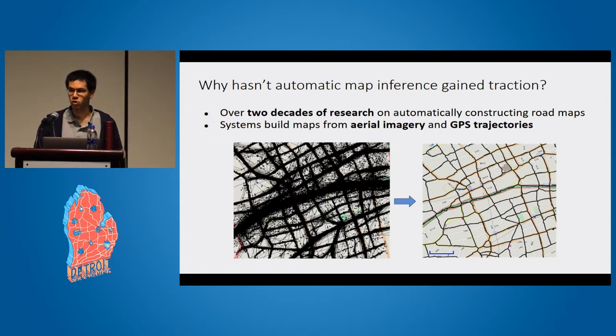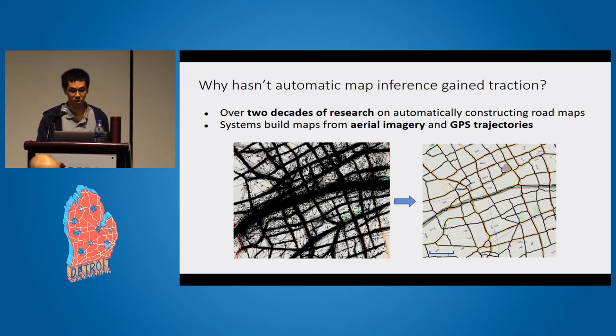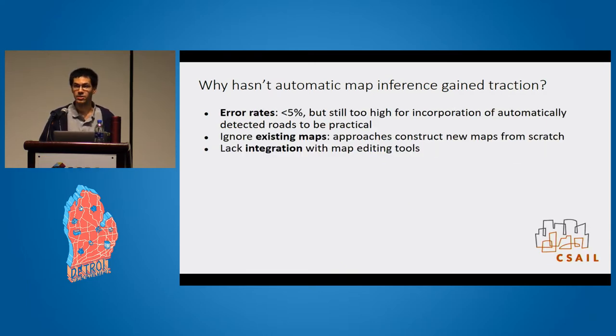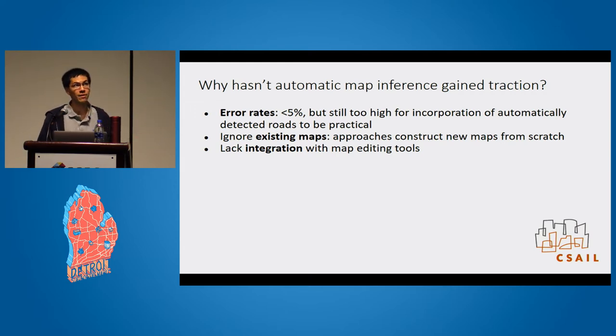There's been a lot of research trying to build systems that analyze data sources like satellite imagery and GPS trajectories to automatically find where streets should go. But they haven't really gained traction in practical mapping communities. Within the last one or two years we've seen some developments like Facebook's AI-assisted mapping, but it still hasn't been adopted in a widespread fashion. I think there are three main reasons for this — the biggest problem is error rates. They're still too high for a fully automated approach. If your error rates are around 5%, you can't just take all the streets automatically identified by a machine learning model and incorporate those into the map, because you'll degrade the quality of the original base map, which probably has accuracy higher than 95%.